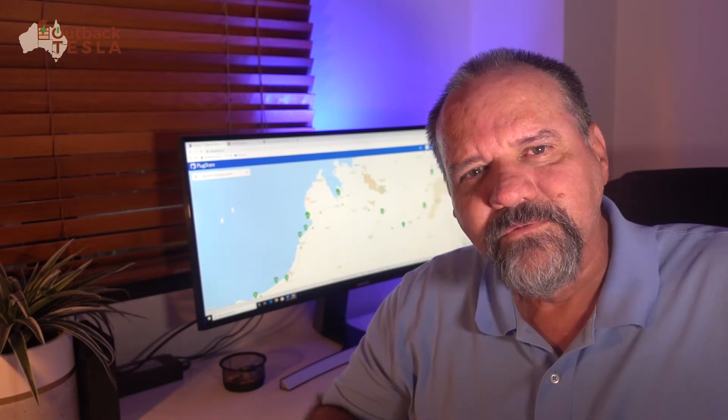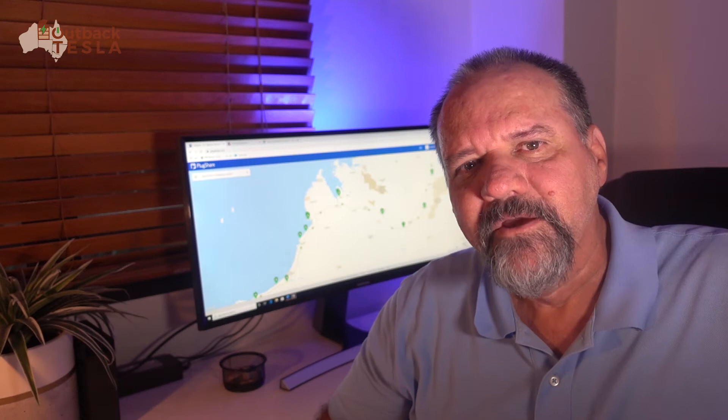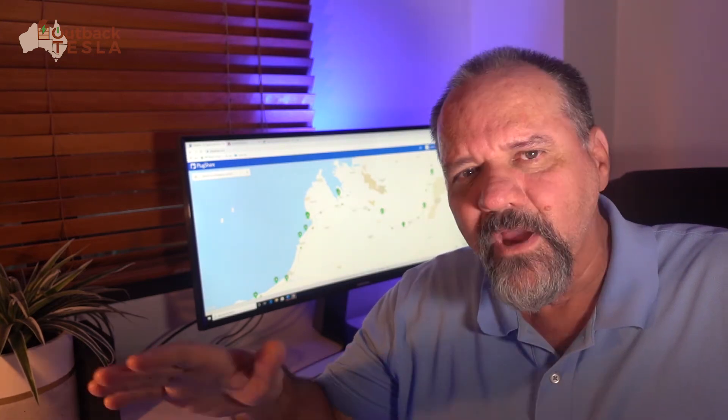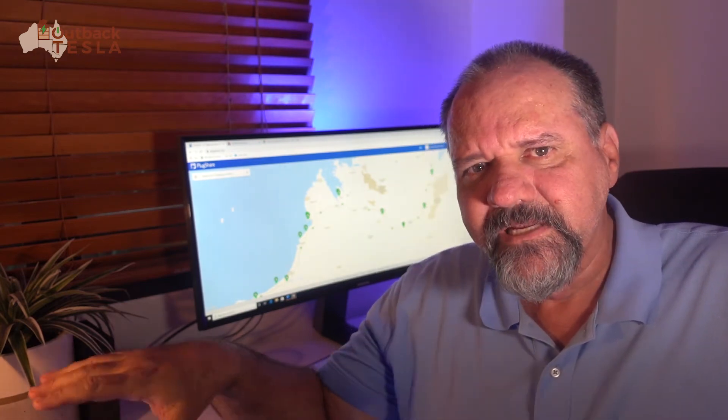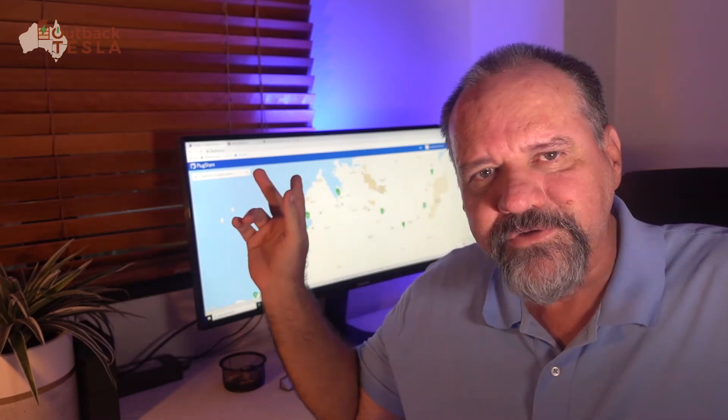Today's video, as a result of that, we're going to make some videos about doing long EV road trips, or EV road trips into remote areas, or even into pretty populous areas — the sorts of things you need to plan, the equipment you'll need, and all those sorts of things. So today's video is about planning the route. Let's jump onto the screen.